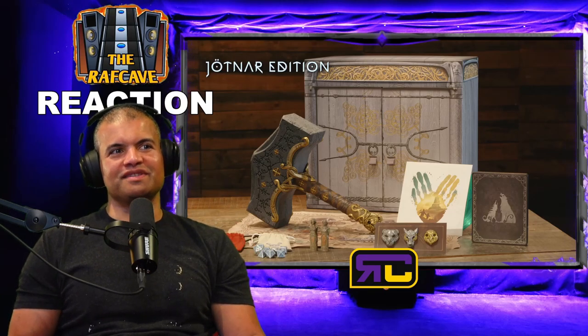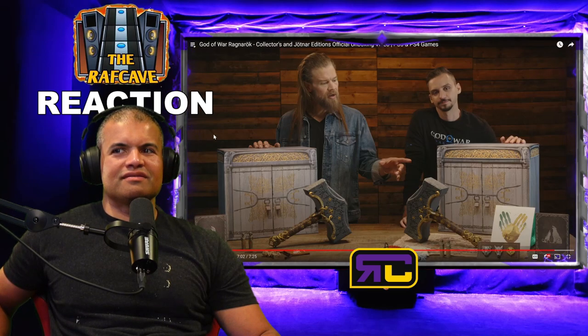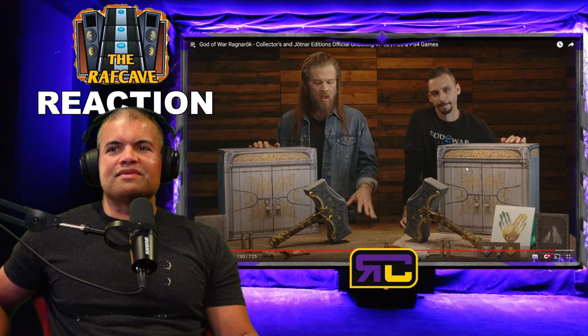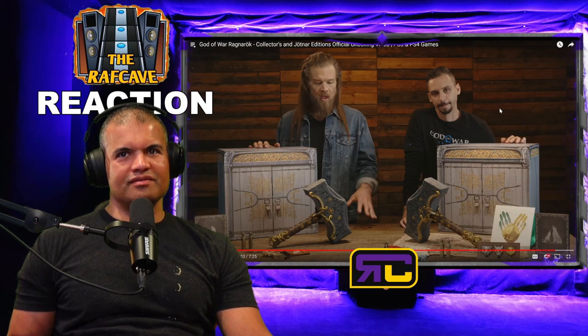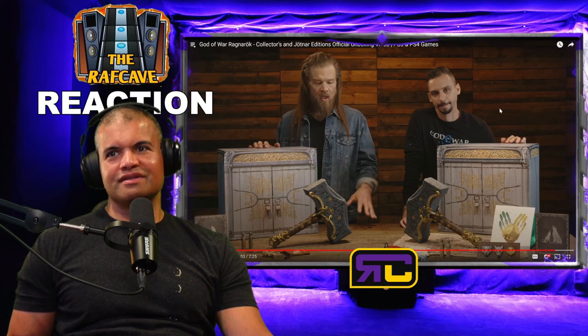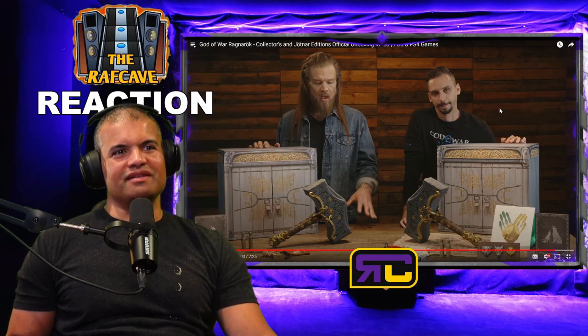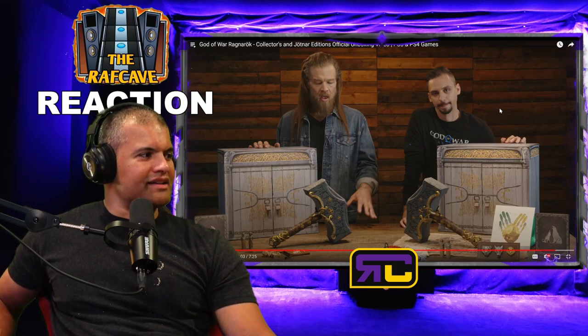I like those pins, and the ring — I would definitely wear it. Looking at both editions side by side: the hammers are the same, the steelbooks are the same, and the dice are different colors — dark versus light — with a different pouch. The ring, vinyl record, cloth map, and pins are Jötnar exclusives, but I don't think it's worth 60 dollars more for those items. I'm definitely happy with the Collector's Edition. Mjölnir — I gotta find a spot for Mjölnir!